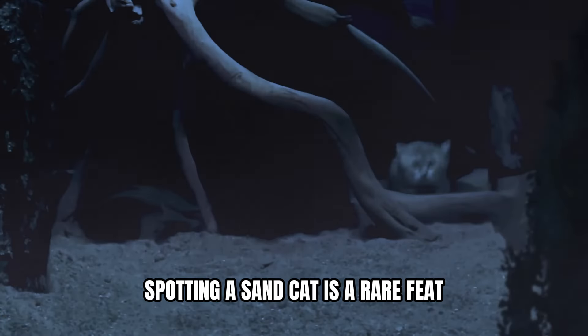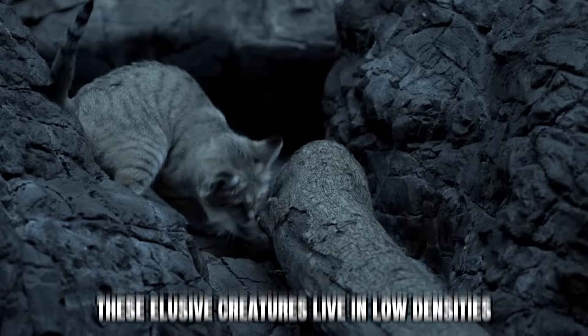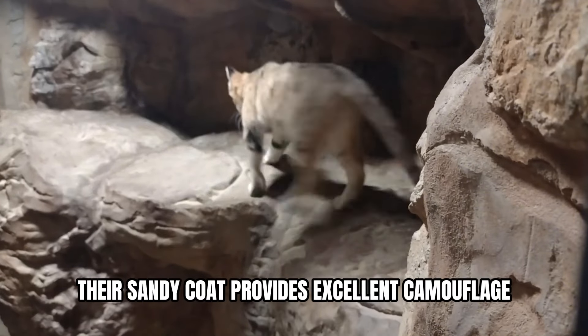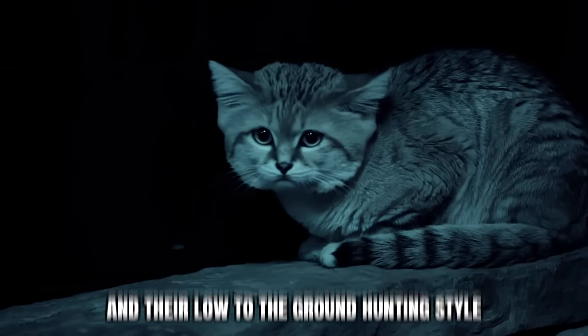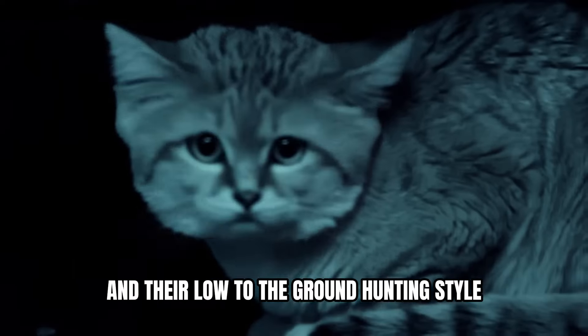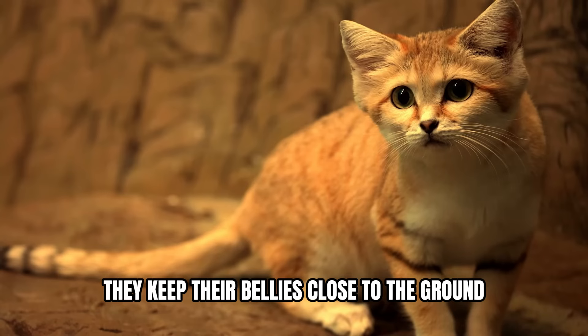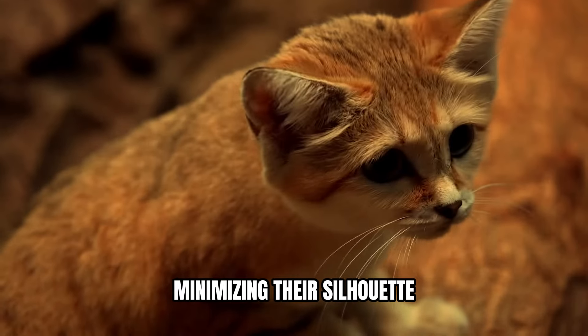Spotting a sand cat is a rare feat. These elusive creatures live in low densities, making encounters infrequent. Their sandy coat provides excellent camouflage, and their low-to-the-ground hunting style further reduces their visibility. Even when they run, they keep their bellies close to the ground, minimizing their silhouette.